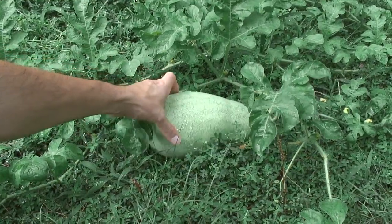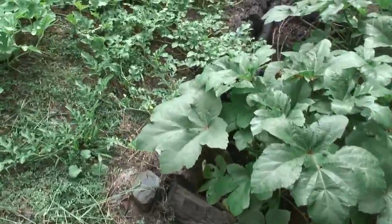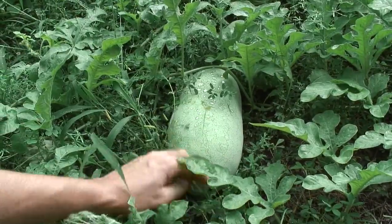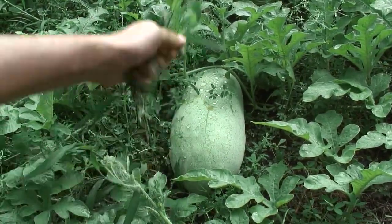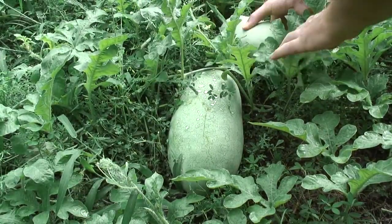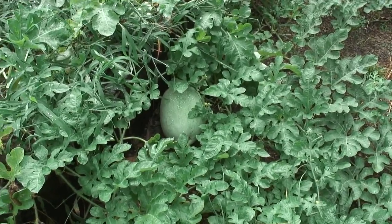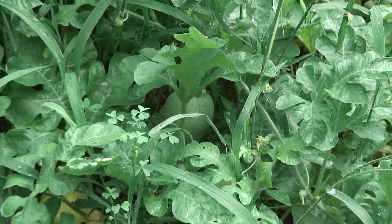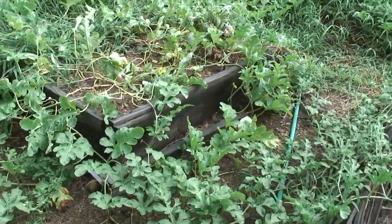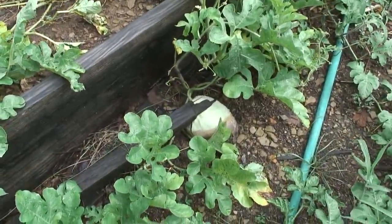Happy to see watermelons growing. There's another watermelon. There are several growing in here — there's another one behind it. Look at that: two watermelons growing side by side. There's another one hiding in there. A couple of the first watermelons that appeared ended up rotting. There's one there that is rotting.